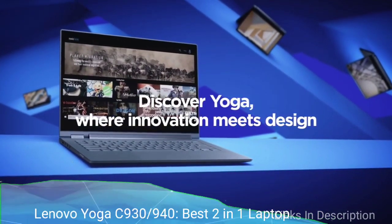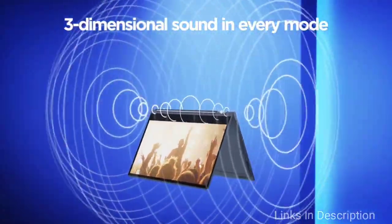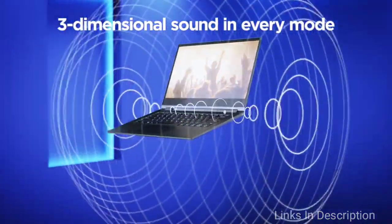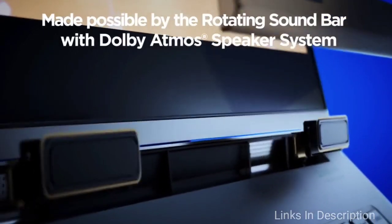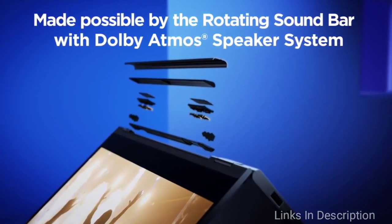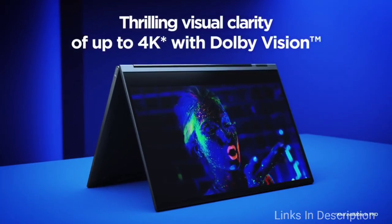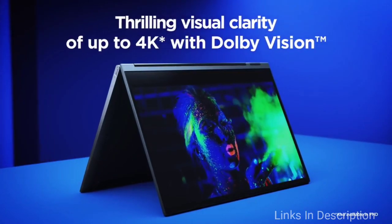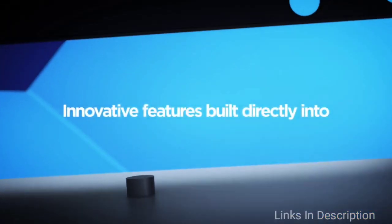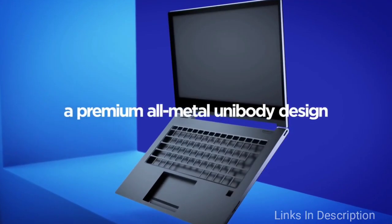Links are given in the description where you can buy it. Lenovo Yoga C930 — a stunningly versatile two-in-one laptop. Even you can go for the Lenovo Yoga C940, but I suggest you can also go for the Yoga C930. The Lenovo Yoga C930 is easily one of the best laptops of the past year. The laptop is super sleek and light, features a convertible design with an included stylus, and has very solid specifications under the hood.